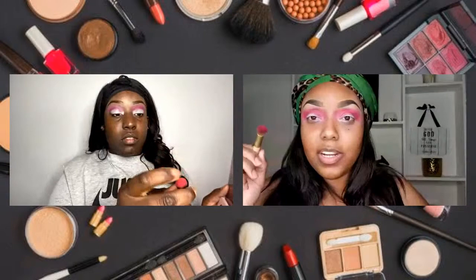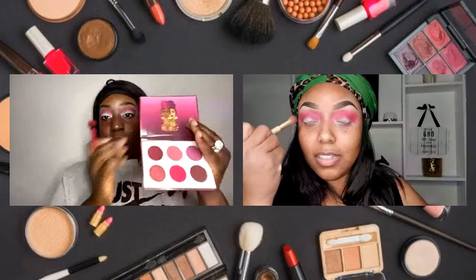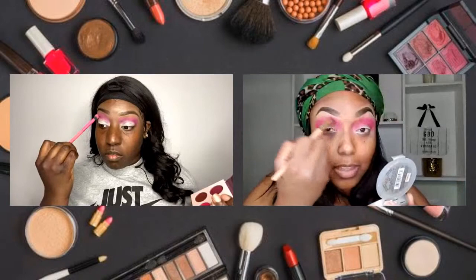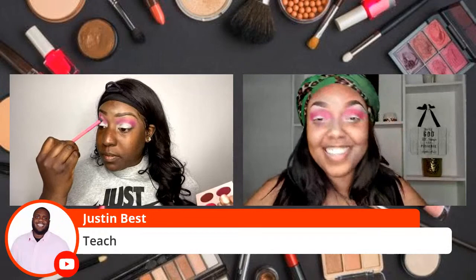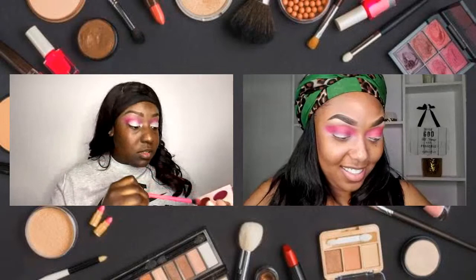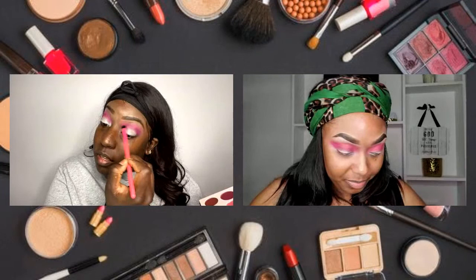Fallout, for those who don't know, is basically where the powder falls from the eye during application. Typically with creamier eyeshadows you don't really have that. And fallout is the reason why I do my eyes first — because I don't want to do my face and then have all this fallout and have to re-fix what I've already done. I've got to go back and clean it up, and I don't want to do that.